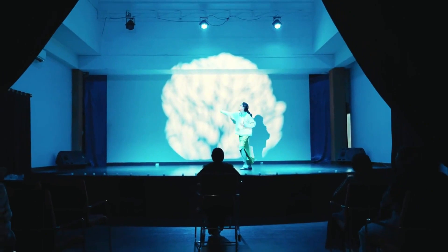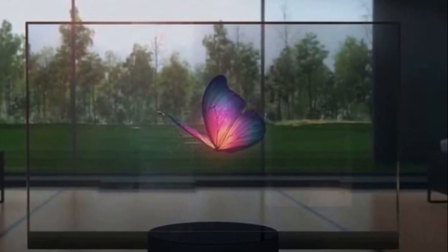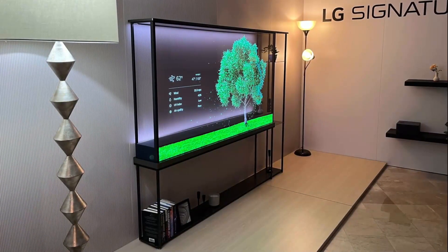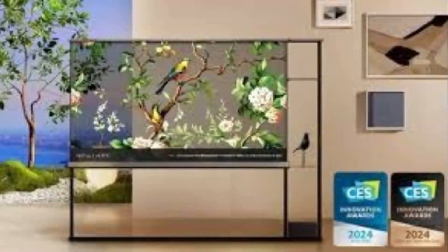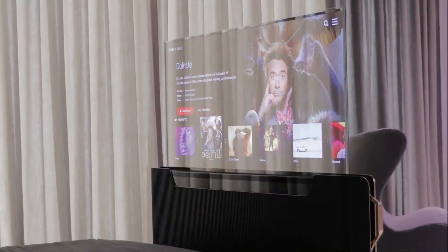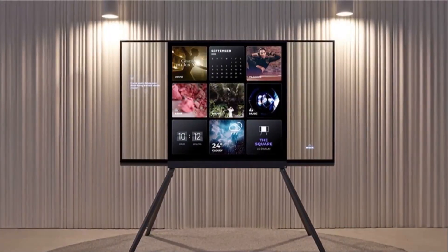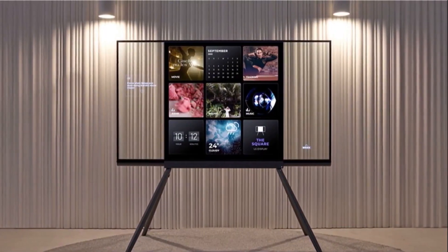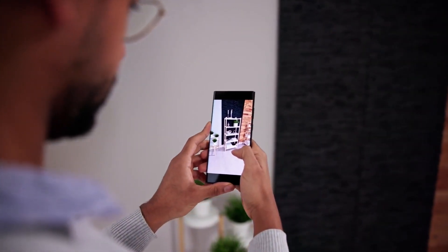LG is the pioneer, showcasing stunning rollable transparent OLED displays. Their prototype TVs roll into a soundbar base and vanish when turned off. Samsung's transparent micro-LED displays are now being tested in luxury homes. Xiaomi unveiled a transparent TV with floating visuals that wowed global audiences. Panasonic has created glass-like TVs that blend with museum glass walls. Sony is exploring transparent signage and home screens with advanced depth control. Philips and TCL are entering the race with smart furniture-integrated displays.